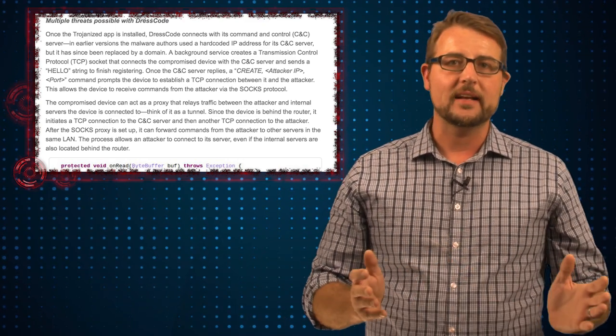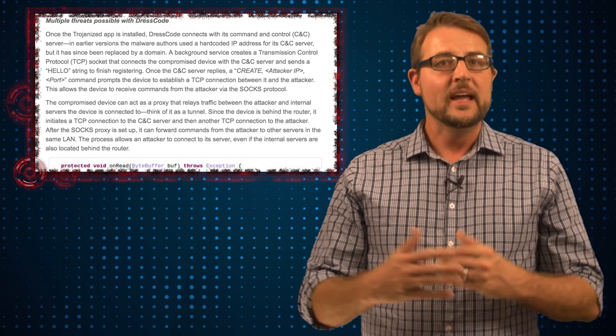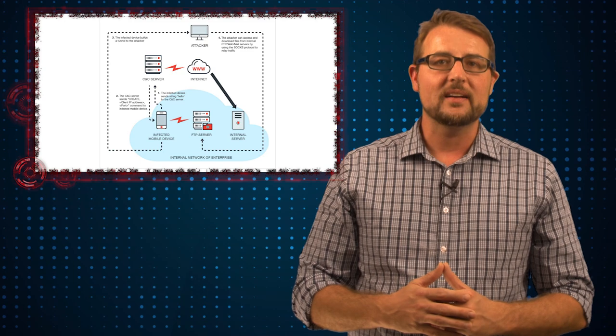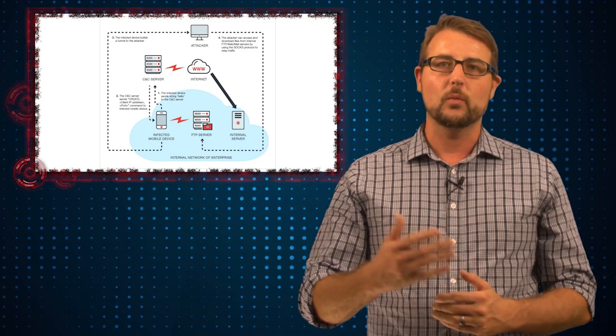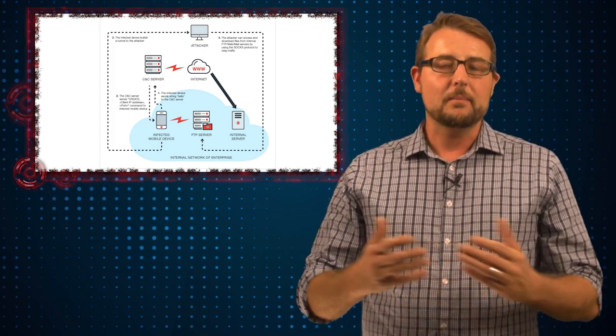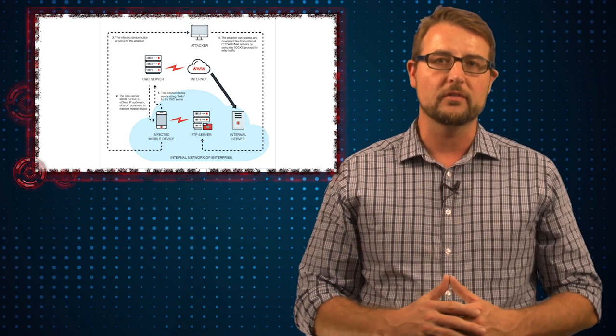Through that command and control channel, the bad guy can do a lot of things. For instance, he can create a SOX proxy so that he can communicate with other devices on your internal network. If your Android is connected to a Wi-Fi connection inside your home or your office, the bad guy can use your Android device to connect to all your other internal computers as well.